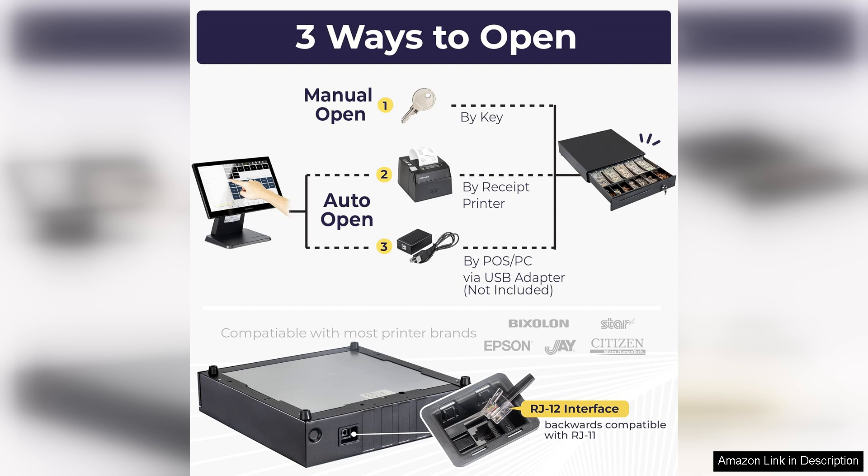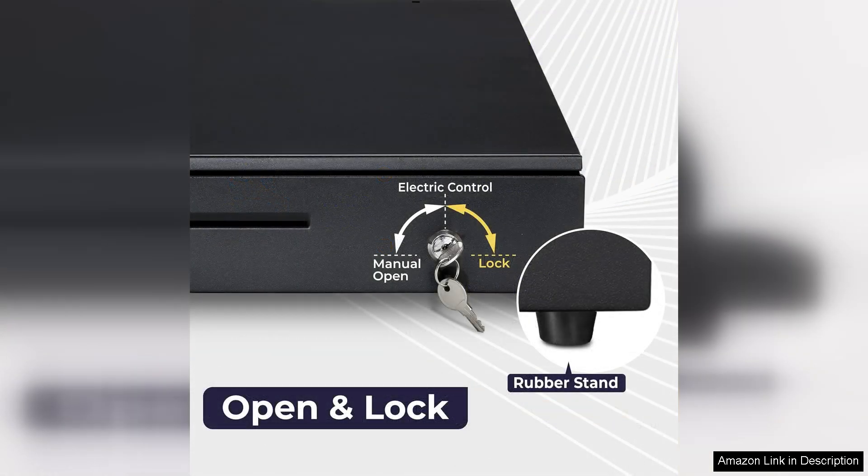Setup is straightforward and the included hardware makes installation a simple task. Whether you run a small boutique or a larger business, this cash drawer adapts to your needs.